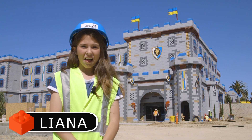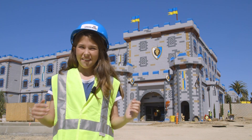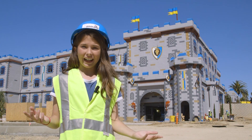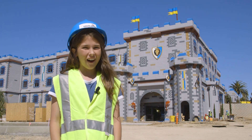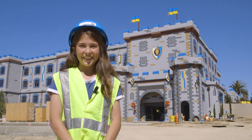Hi, I'm Liana with Legoland California Resort TV. We're less than a month away from the grand opening of this deluxe themed hotel. It's the first one of its kind in North America. Construction crews are hard at work getting ready before it opens on April 27, 2018.